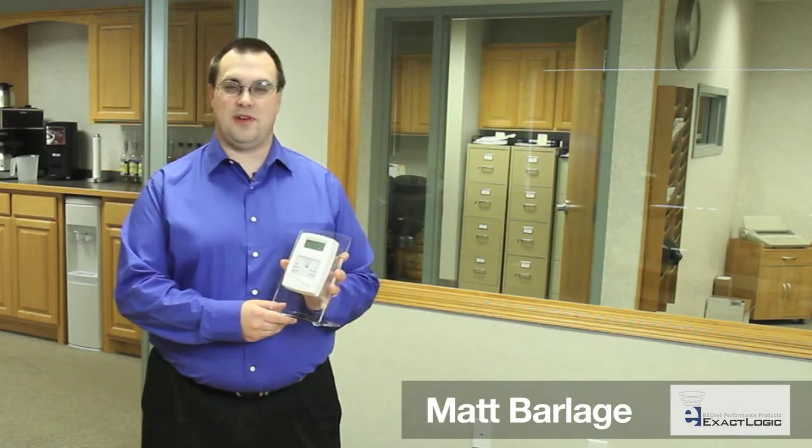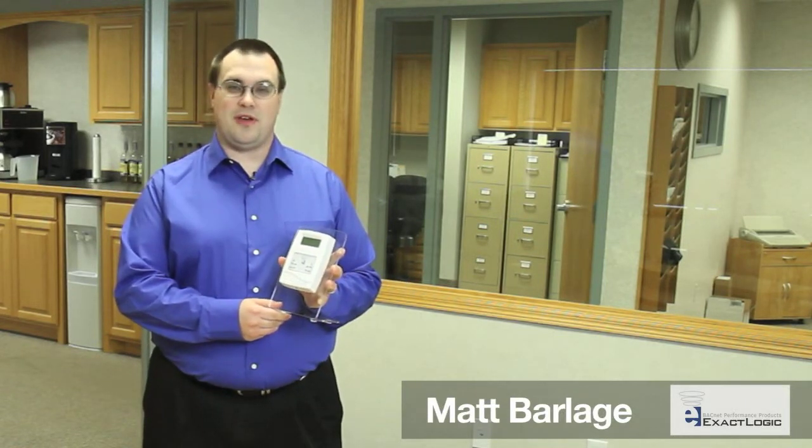The ExactLogic thermostat is attractive in appearance with its modern design and can fit into any decor, be it hotels, offices, hospitals, or any other type of building.